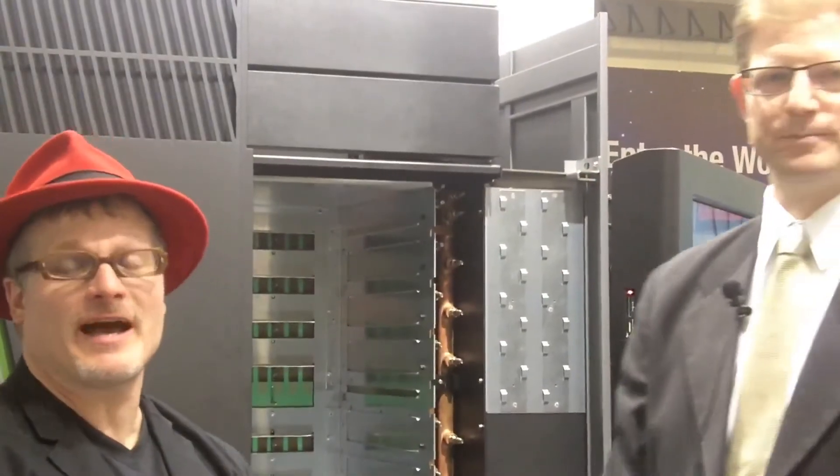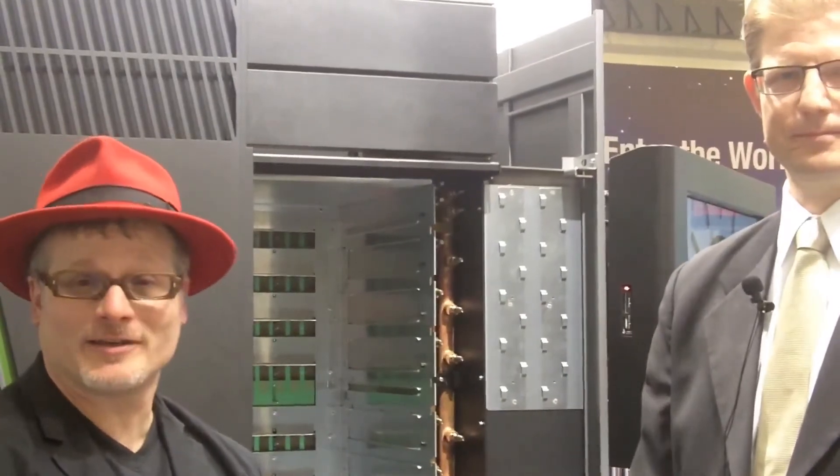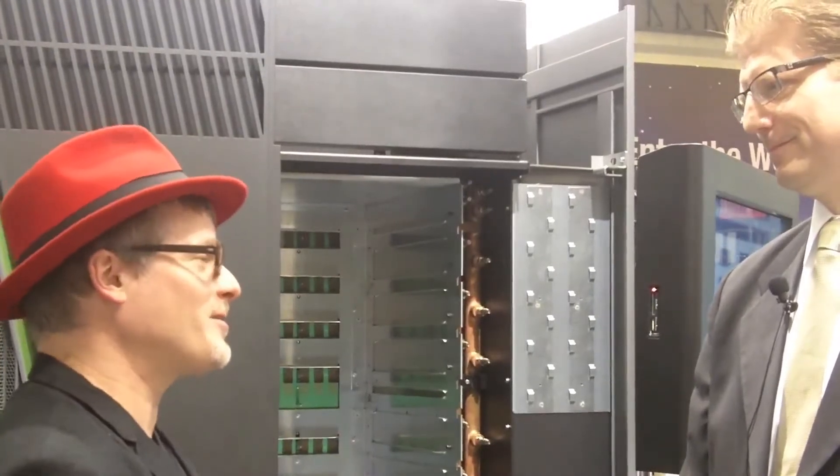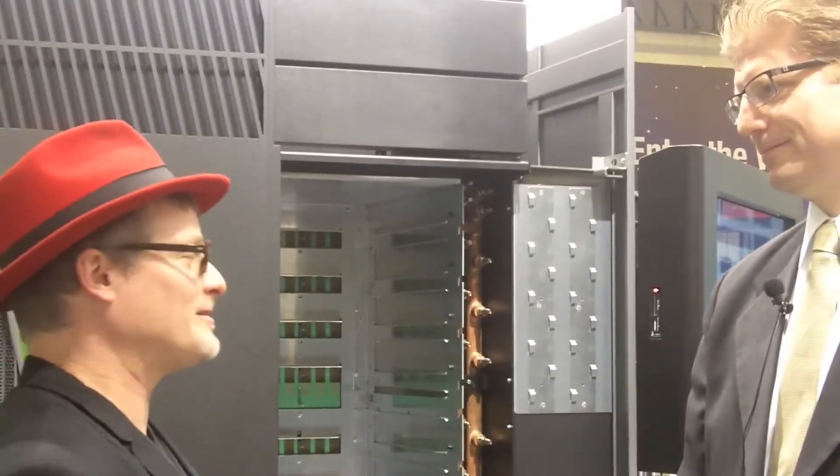Hi, I'm Rich with InsideHPC. We're at the IBM booth at ISC12 in Hamburg. We had the Top 500 come out. IBM had a fantastic week. What happened when the Top 500 list came out?